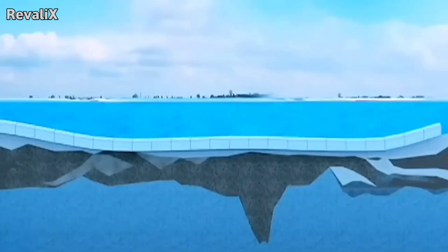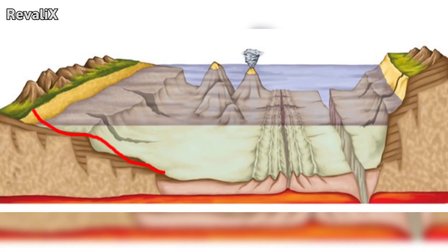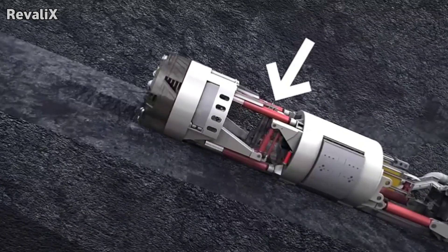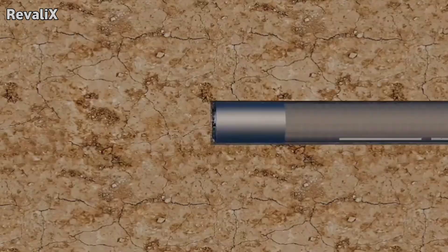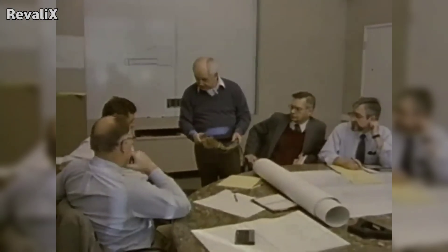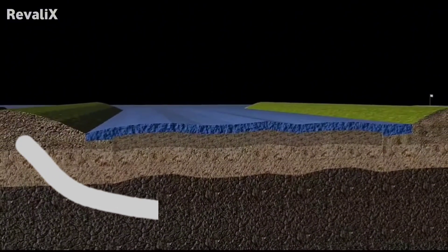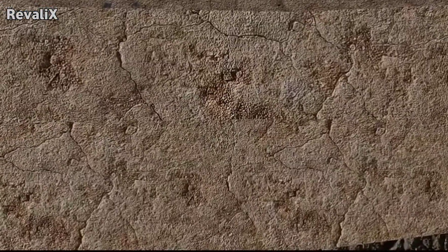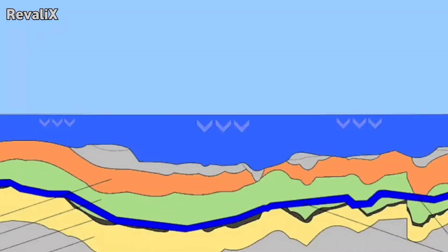Engineers design the tunnel route to avoid faults, weak layers, methane pockets, and unpredictable formations. Every meter of the route is documented to determine where the tunnel boring machine will encounter hard granite, soft mudstone, or high-pressure water-bearing layers. Once the geology is understood, the next major problem is water pressure. Even if the tunnel is carved deep inside stable rock, water still finds pathways through microscopic cracks. Over time, these cracks enlarge. So engineers calculate water ingress rates, pore pressure inside rock layers, and the pressure exerted on the tunnel lining.